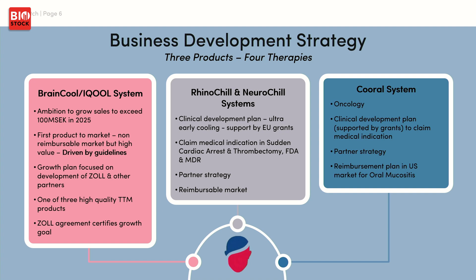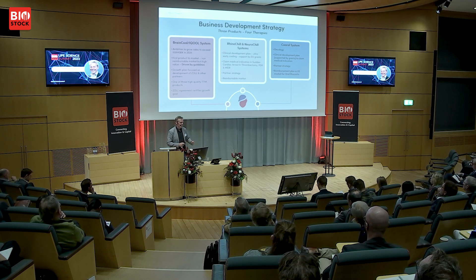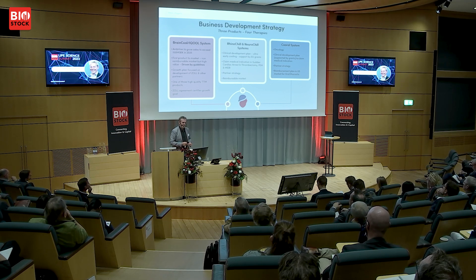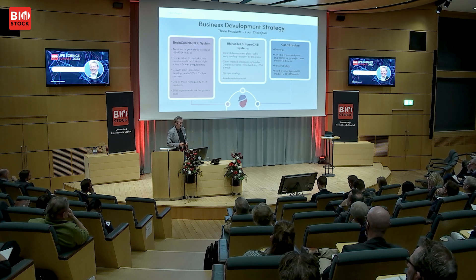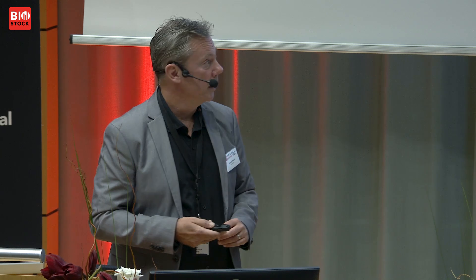We are running trials with RhinoChill for early cooling of cardiac arrest patients, following with the BrainCool System at the ICU. These clinical trials are completely funded by the Karolinska Institute, with the aim to show that we can truly improve survival of cardiac arrest patients. We are using the same technology for early cooling of stroke patients in the hospital treated with thrombectomy. We already published our first results from the first trial showing dramatically improved neurological outcome for stroke patients.